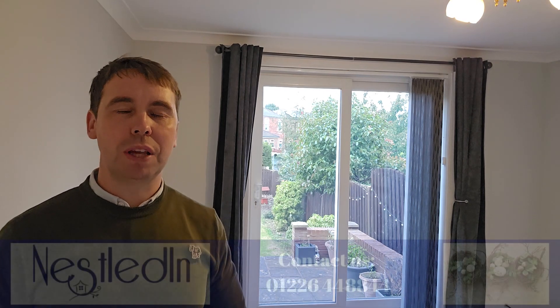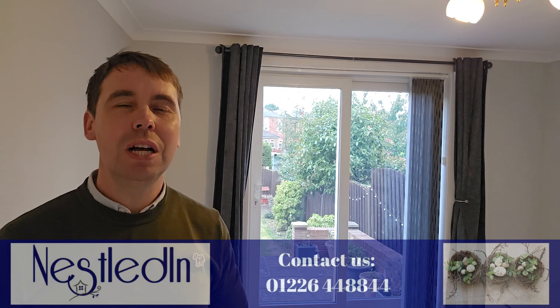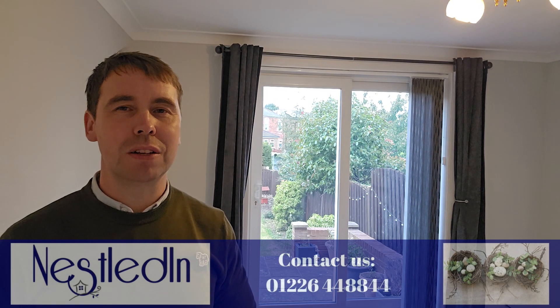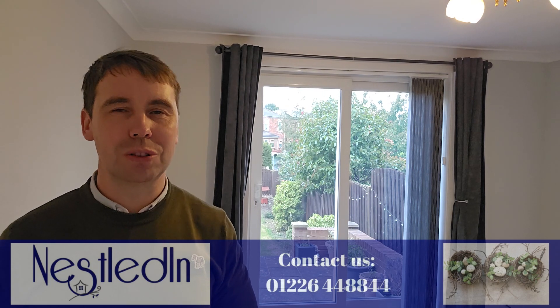To view this one please contact our office. Our telephone number is 01226 448844. Our email address is hello@nestledin.co.uk and of course if you have any questions please get in touch — we would love to help.